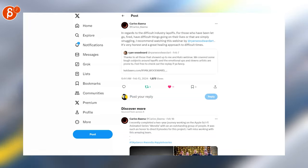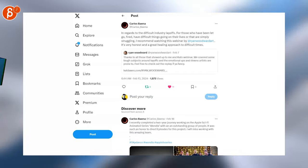Now speaking of jobs, this is about industry layoffs. Make sure to check out this webinar — it seems to be very informative.